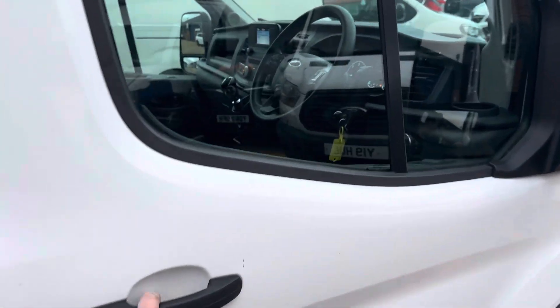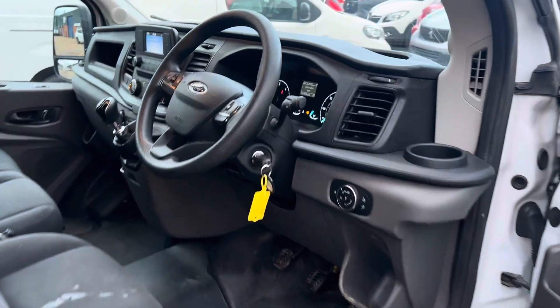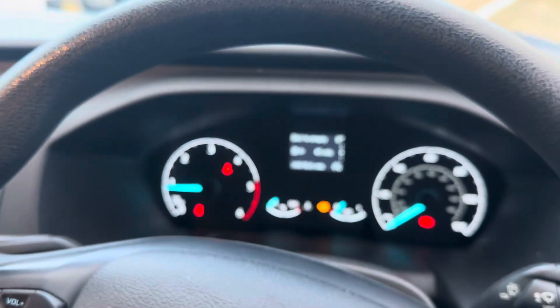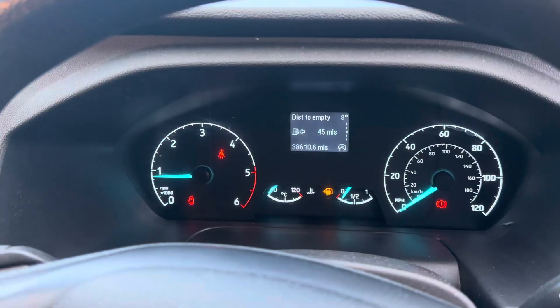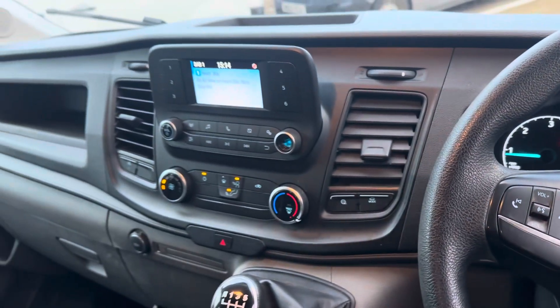We pre-MOT them so they need nothing. A really smart truck as you can see — there on the dash it's showing 38,600 miles. Very smart.